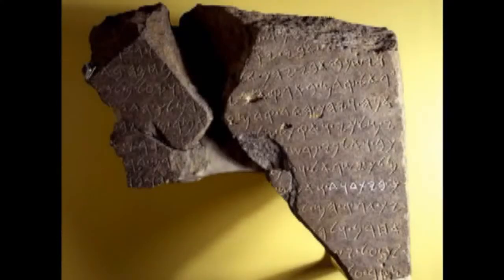This inscribed stone contains an ancient reference to the biblical King David. Being roughly a foot tall, it was written in Aramaic in the mid 19th century BC and is known as the Tel Dan Stele.